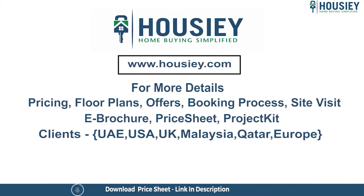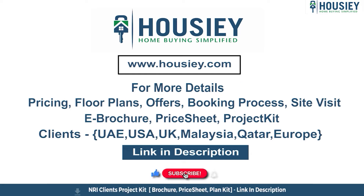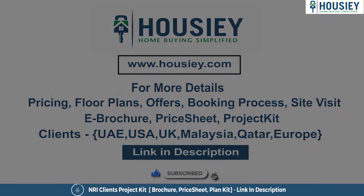If you have any queries related to pricing, plans, offers, booking process or want to do a site visit, you can click on the link mentioned in the description. Our NRI clients can also connect with us on the same link. If you liked this video and want to watch more such project sample flat tour videos, subscribe to our channel Housie and like the video.